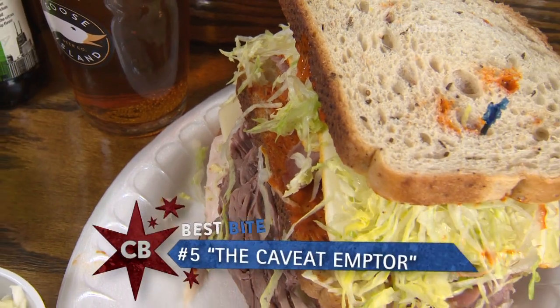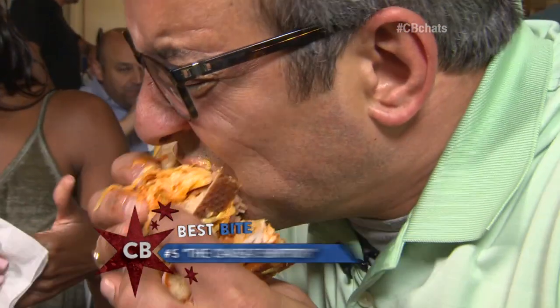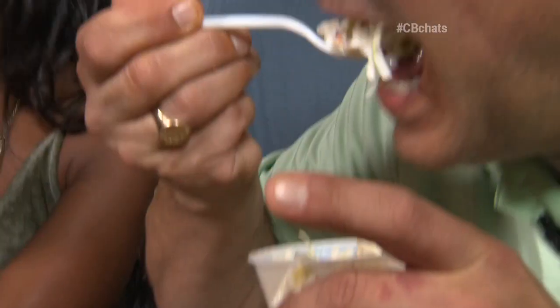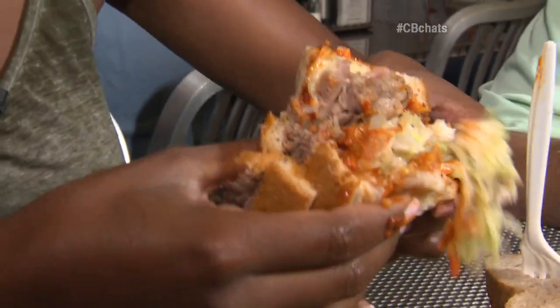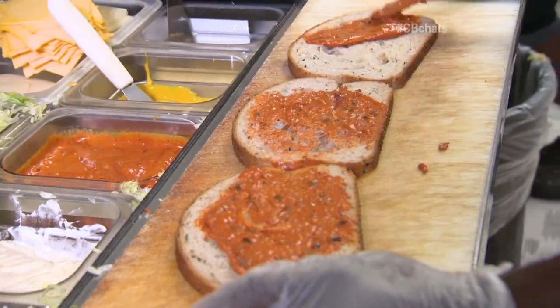I've had some big sandwiches on this show before, but this is by far the largest. Once you pick it up, that's it — you're going for it. You're not putting it down. You just keep on eating. The meat's super fresh. That Russian dressing — it makes it, doesn't it? Give me some of that on the side. I would just slather that all over because that's delicious.